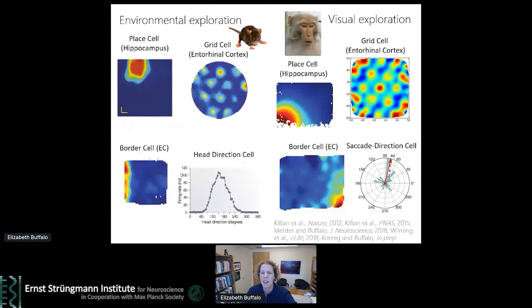This discovery really changed the focus of my research for a while. Over the past nine years since that first publication, we've been able to identify all of the same kinds of spatial representations that had been described in rodents. We found grid cells and border cells in the entorhinal cortex, cells that we named saccade direction cells because they were selective for the angle of the trajectory of the saccadic eye movement — which we think may be analogous to head direction cells — and most recently place cells in the hippocampus.